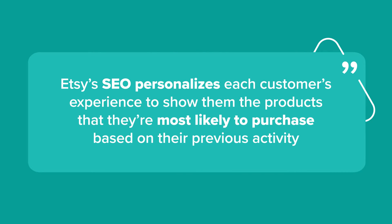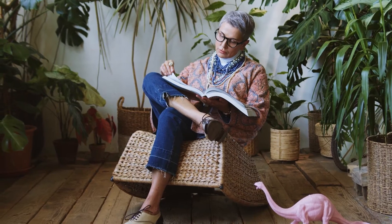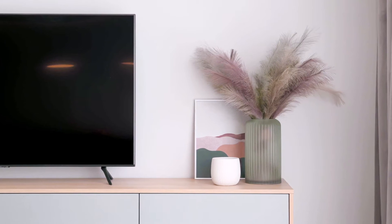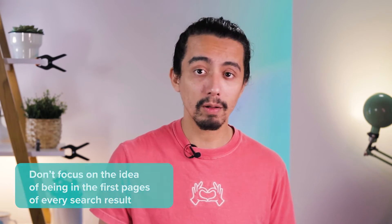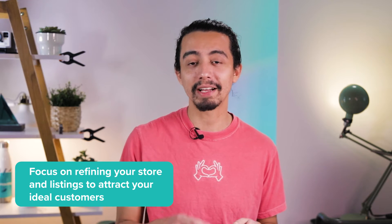There's no guarantee that you'll always appear on the first page of the search results, even if you do everything right. Etsy's SEO personalizes each customer's experience and shows them the products they're most likely to purchase based on their previous activity on the marketplace. For example, if you sell bohemian wall art pieces, they'll be shown primarily to people who have bought or browsed similar style products before. So Etsy's search engine connects the right customer to the right product. Focus on refining your store and listings to attract the ideal customer.